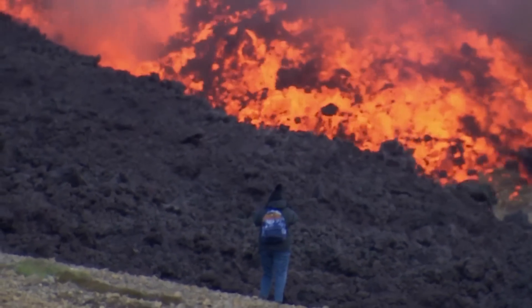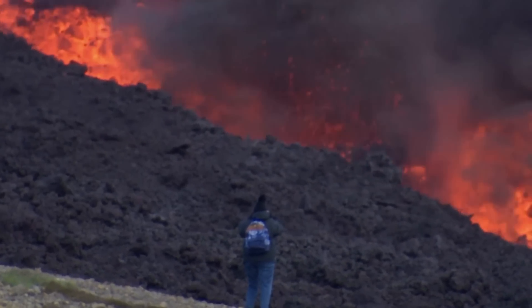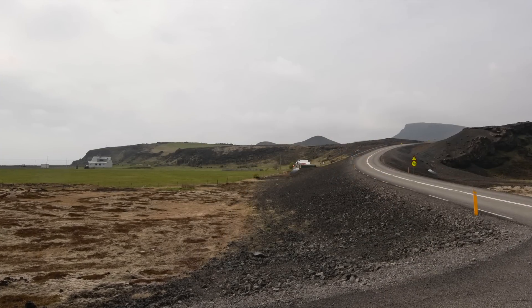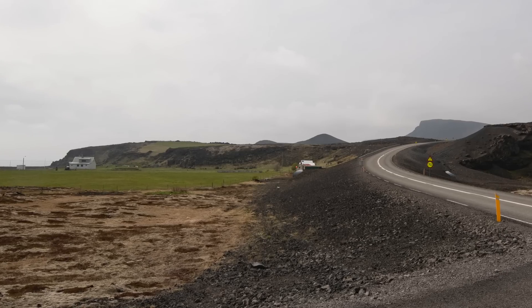Hello and greetings from Iceland. It's time to go with the lava flow again. This time I'm going to share some of my own recent photos captured close to the place where we expect lava to flow down to the sea.